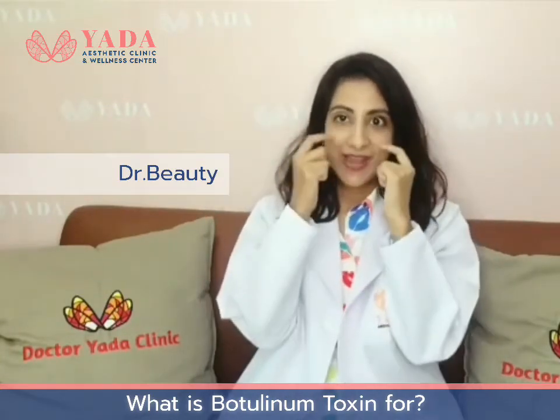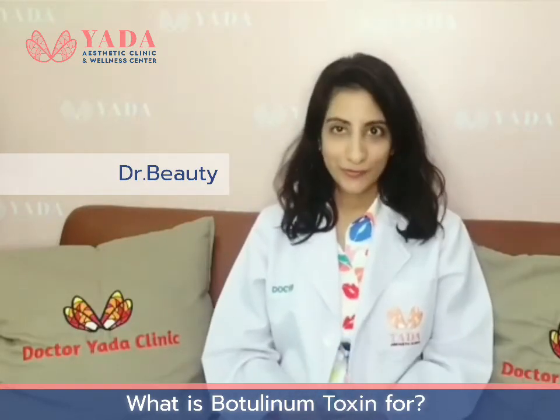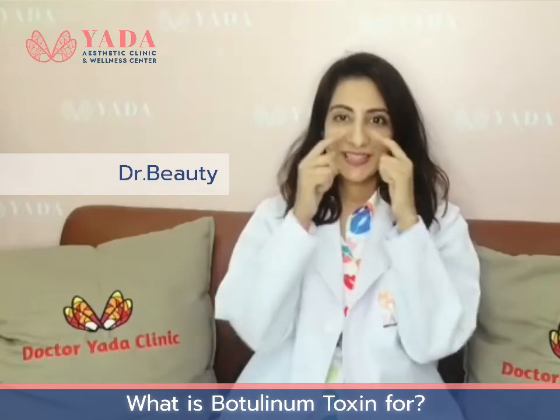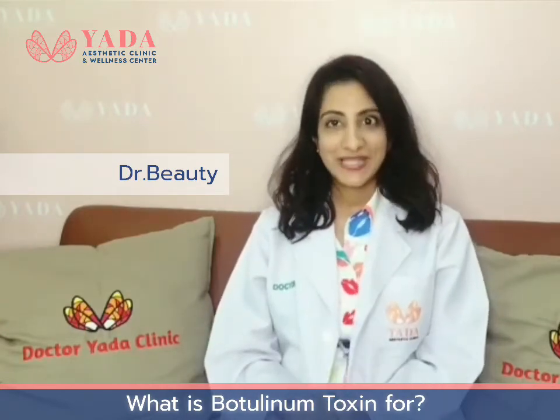Number two, the lines around your eyes when you smile — you call them crow's feet — that can be treated by Botox. Number three, the bunny lines: when you smile and you see the little lines on your nose, that can also be treated by Botox.